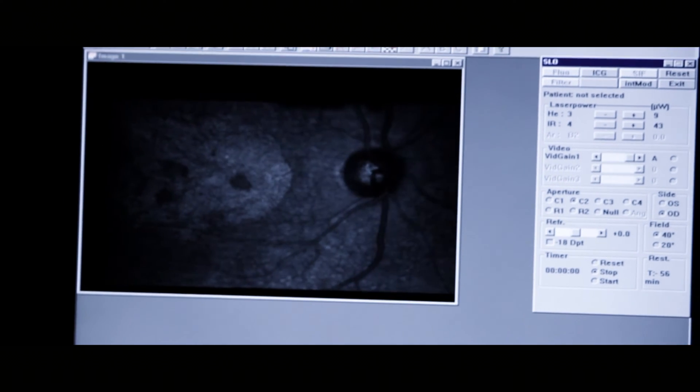Going even deeper, we have students using functional MRI to understand where and how the visual cortex mediates attention. We have students who are generating computer models that simulate how millions of neurons interact in the brain to process visual information.